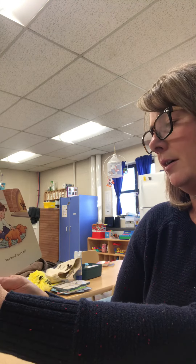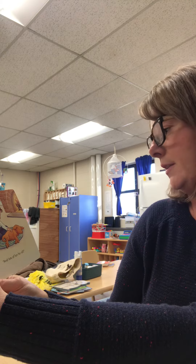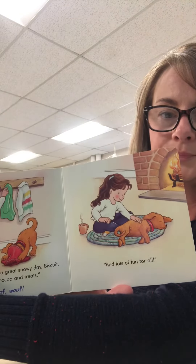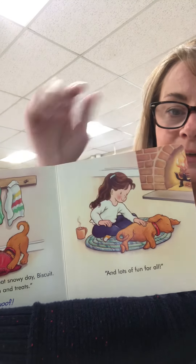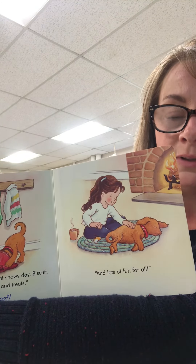There's nothing like a great snowy day, Biscuit. There's hot cocoa and treats and lots of fun for all. He had too much fun out in the snow and now he needs a little nap. That's exactly what I would have done too.